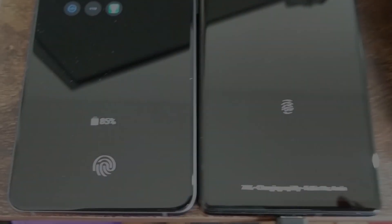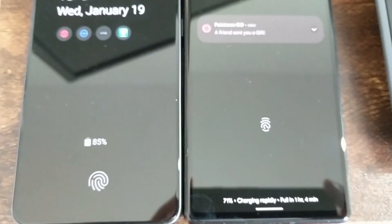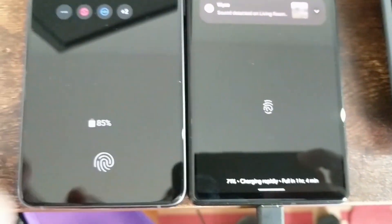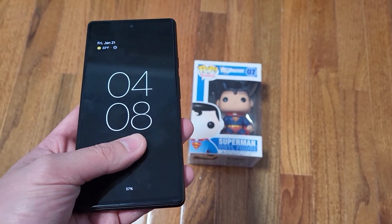In terms of the fingerprint sensor placement itself, I think it is in a better position than the Galaxy S21 FE. It is on the lower half but a little bit higher. Versus the Galaxy S21 FE, you have to reach all the way to the bottom to unlock the phone. I do like the fingerprint placement on the Pixel 6.